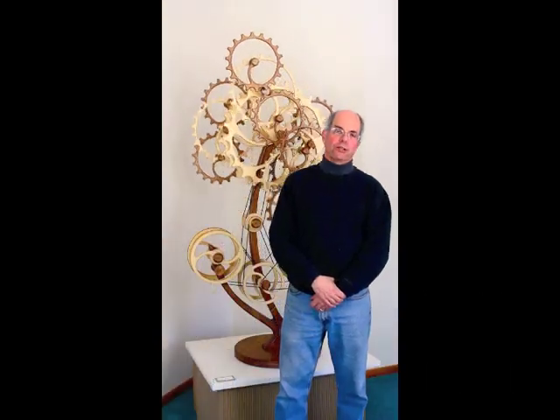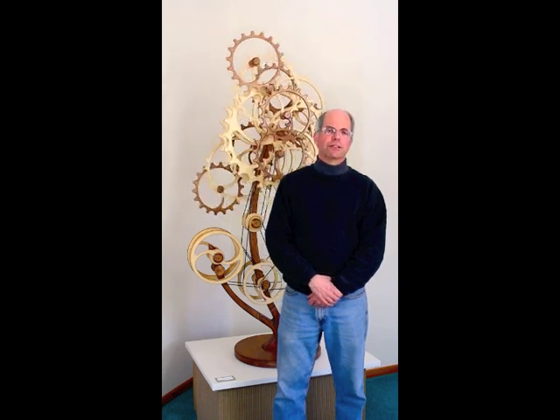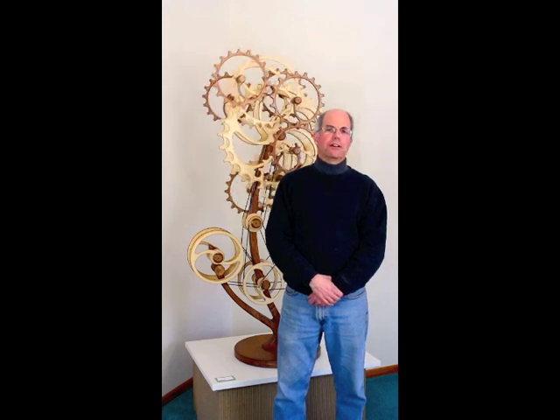Cognition is a sculpture that surprised me. It started as a very mechanical piece, celebrating machines and mechanisms and gears, and yet as I was working on the animation, it started taking on a very organic feel.